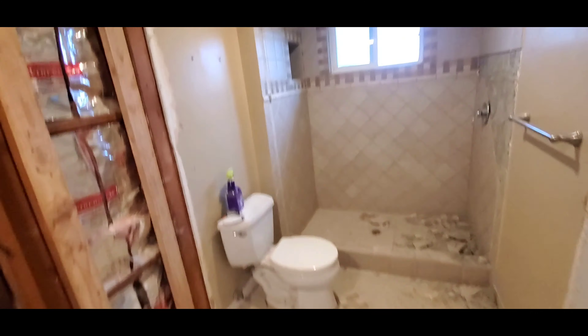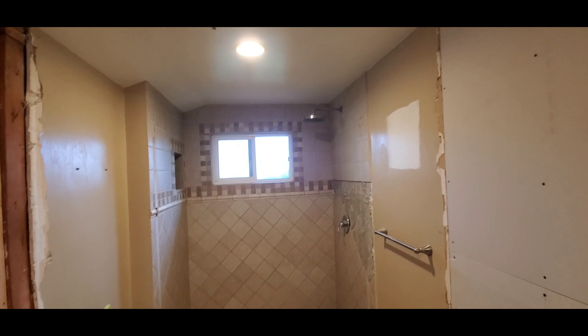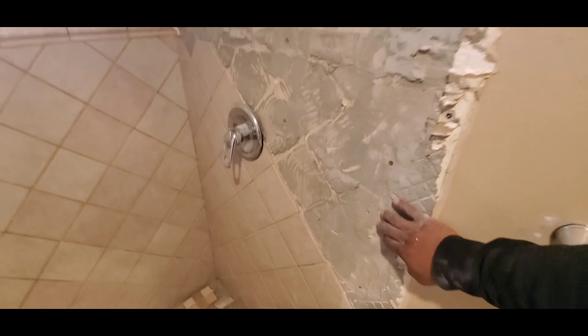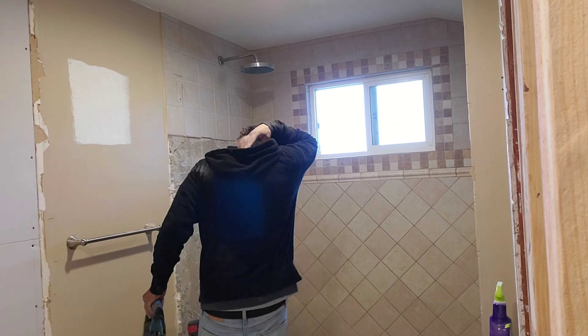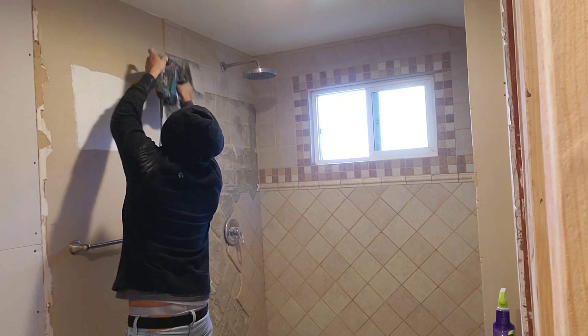Now that we're done with the first room, check out the second bathroom — this is the second master bathroom. I already took off the glass and started breaking it down. The customers didn't like this tile, so I already started chipping it out, just gotta finish chipping the rest.